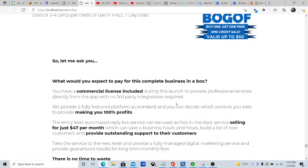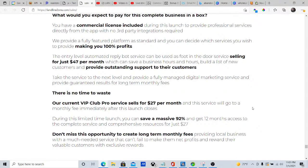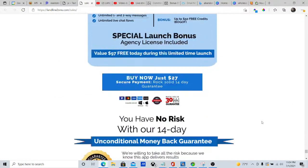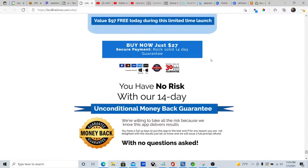What would you expect to pay for this complete business in a box? You have a commercial license included during this launch to provide professional services directly from the app with no third-party integrations required. Our current VIP Club Pro service sells for $27 per month and will go to a monthly fee immediately after launch. During this limited time launch, you can save a massive 92% and get 12 months access to the complete service for just $27. There's a no-risk 14-day unconditional money-back guarantee, and a rock-solid 30-day money-back guarantee.